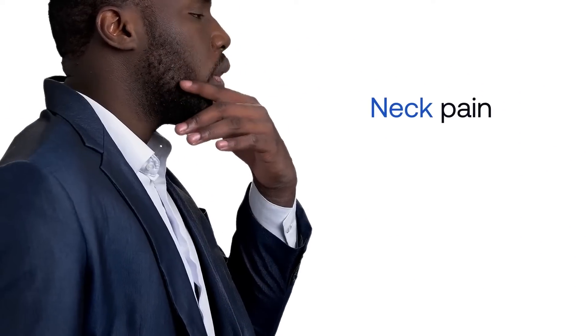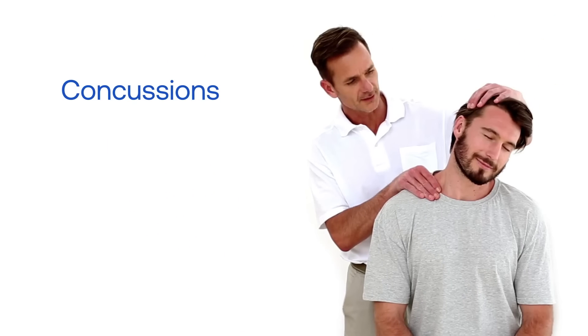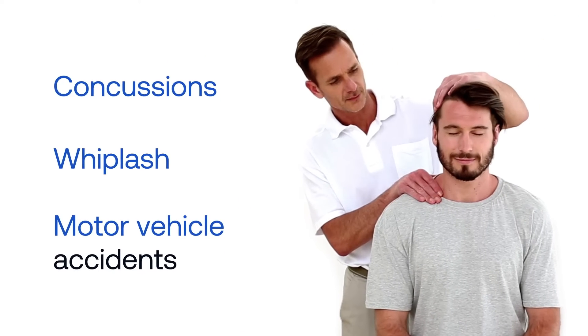Cervical spine assessment is critical when evaluating patients with neck pain, headaches, dizziness, or those recovering from concussions, whiplash, and motor vehicle accidents.